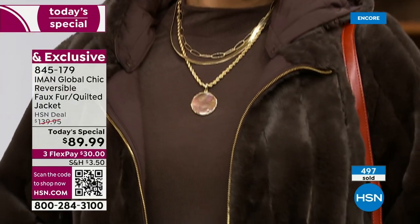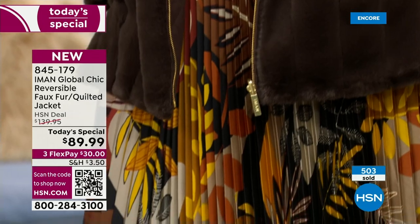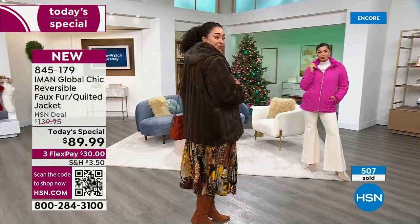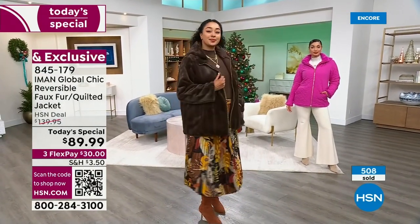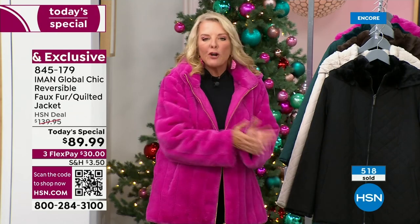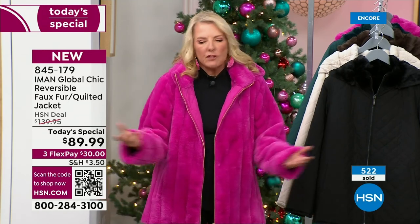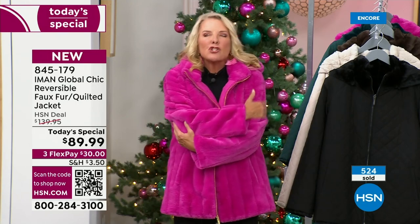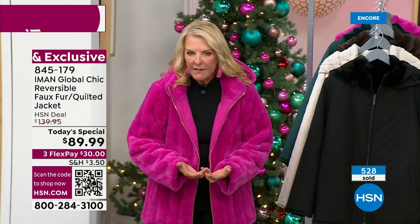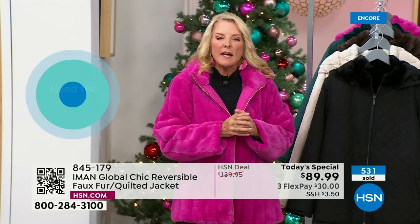You buy a regular fur jacket, you spend all that money and wear it three times a year. This one you could wear every single day. This could be and I think will be your favorite winter jacket. Running errands, you just wear the quilted side; going out, rock the fur. You're getting it for about $22 per look. You can't even buy a halfway decent faux fur jacket for $22. This is the only jacket she's doing as a Today Special, and she hasn't done one since 2020 was her last outerwear Today Special.